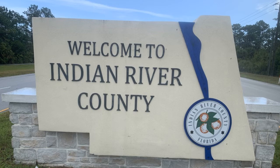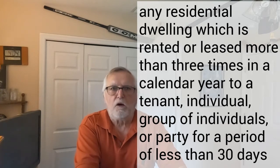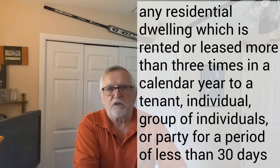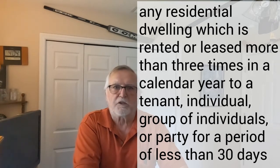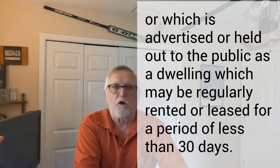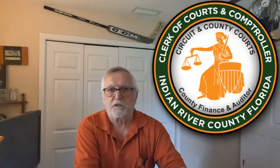Indian River County seems much easier to work with. A vacation rental there is defined as any residential dwelling which is rented or leased more than three times in a calendar year to a tenant, individual, group of individuals, or a party for a period of less than 30 days, or which is advertised or held to the public as a dwelling which may be regularly rented for periods of less than 30 days. You still need to be licensed with the state DBPR and registered for a Florida tax account number with the Florida Department of Revenue. You need a business license with the county for a local business tax receipt (LBTR) and register with the county clerk of the court for paying your tourist development tax.